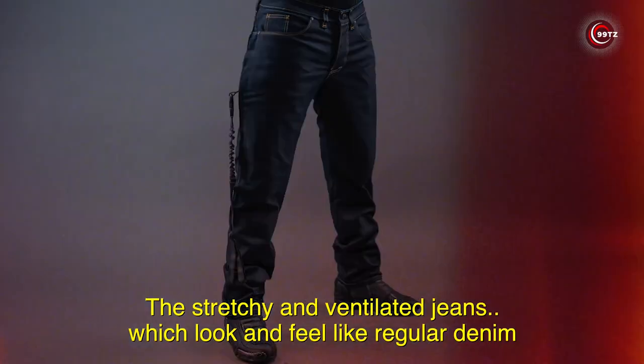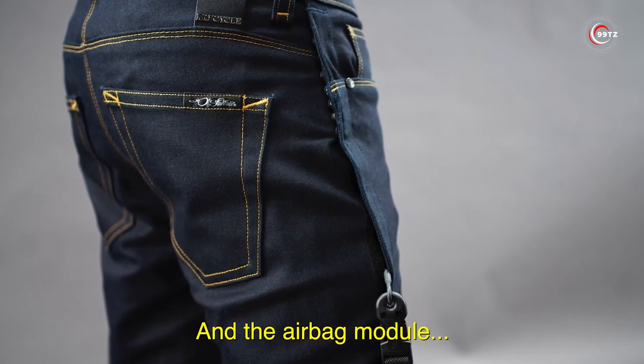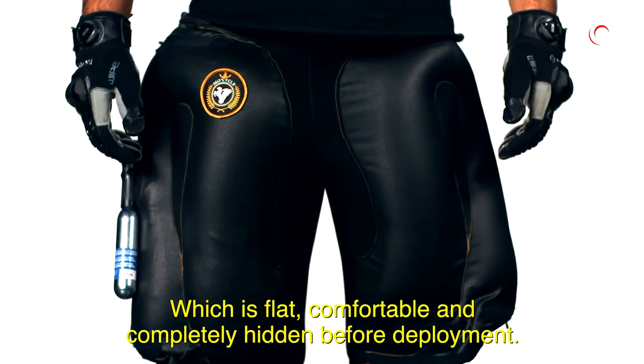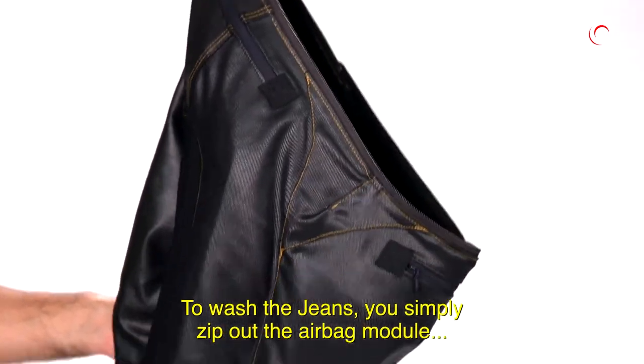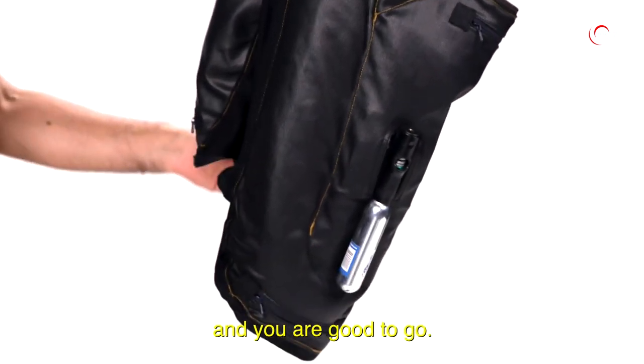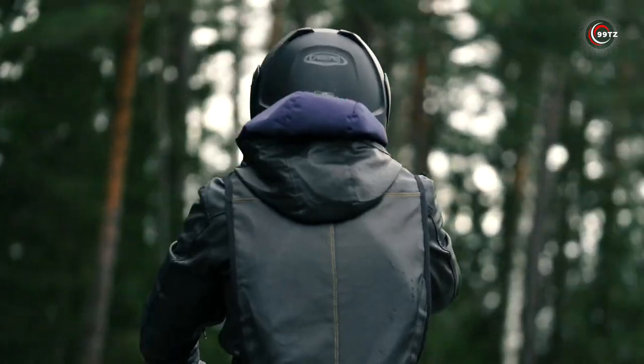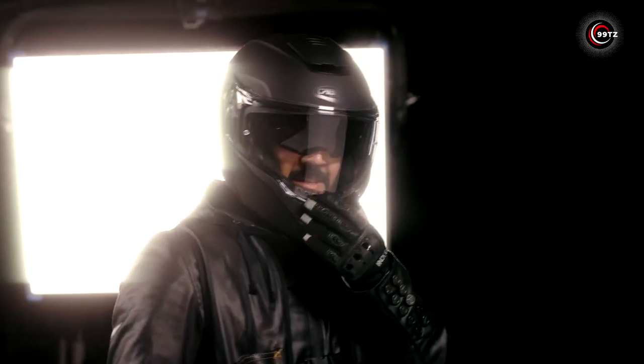The best part? These CE Level A approved jeans are comfortable and stretchy, meeting safety standards without compromising style. Plus, the easily replaceable CO2 cartridges make them reusable. Stay safe and ride in style with MoCycle Airbag Jeans — the future of motorcycle safety is here.